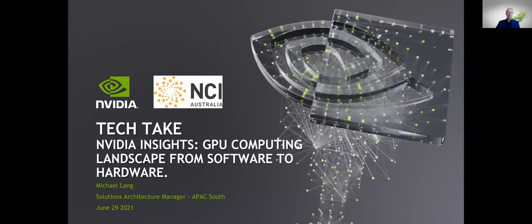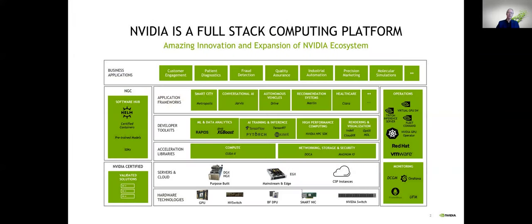I'm glad to be here. Today is the day of my sixth anniversary at NVIDIA, so very happy to be talking about this stuff today to you all, both live and on the recording. My name is Michael Lang. I'm one of the solutions architects here in the Southeast Asia ANZ region, and I'm going to take you through the first part of this presentation. We've got two parts and two speakers, and my colleague Gabriel will follow on with some of the more interesting stuff.